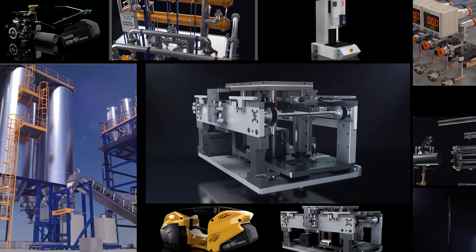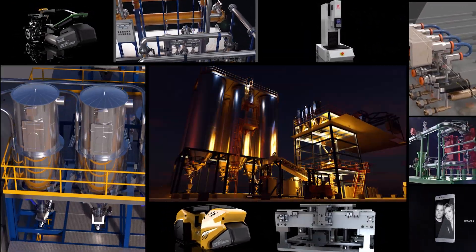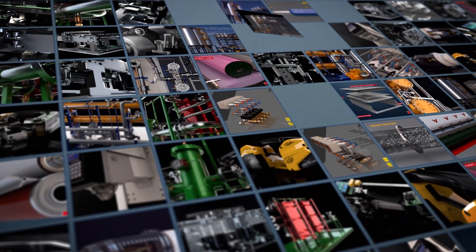For over 30 years, we've been filming industrial machines and revealing the invisible.